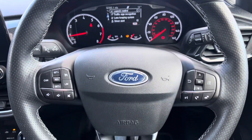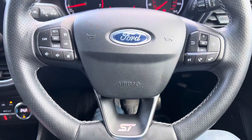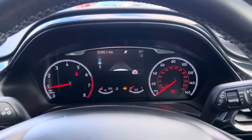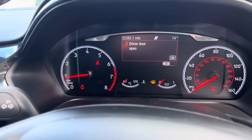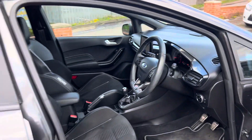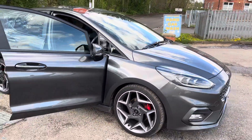Look at the steering wheel as well — it's in brilliant condition and I love the ST badging on the bottom of these steering wheels. Mileage once again is 32,385 miles. If you have any questions about part-exchanging your car, finance, warranties, or anything else we can help with, please do just give us a call. Thank you very much for watching.